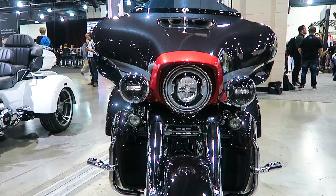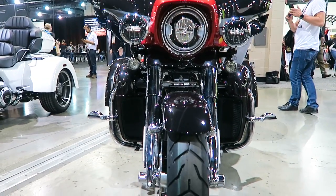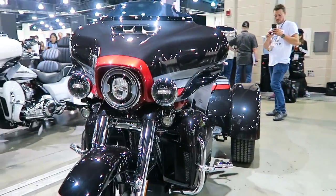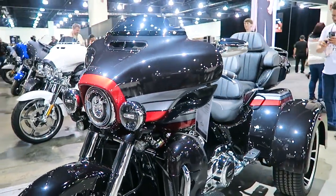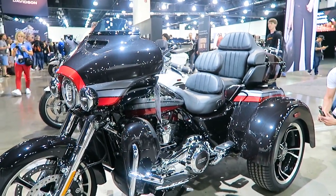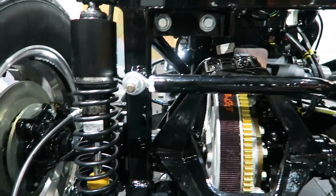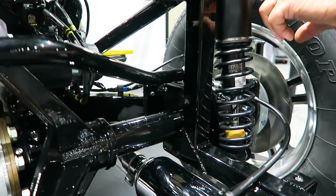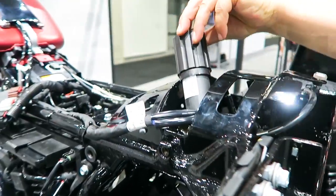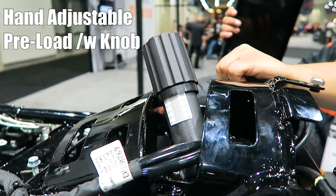The front forks have Showa Dual Bending Valve technology — that was applied to the Tri-Glide last year and to all the two-wheel touring models in the 2017 model year. So the front end definitely works a lot better with the Dual Bending Valve. You've also got the emulsion-style rear shocks, which definitely helped out the ride quite a bit — that was another change made in the 2019 model year.